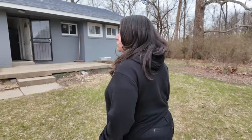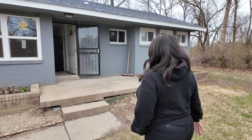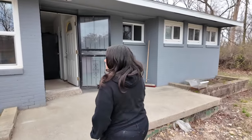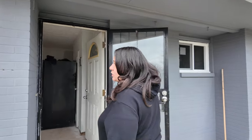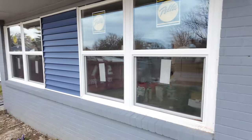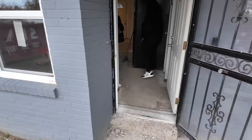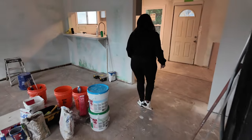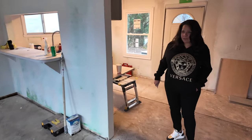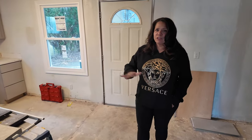We'll show you some of the before pictures — it's come a long way. Just doing the exterior paint alone made a tremendous difference. We put in new windows. This is a single-family home, three bedroom, one bath. We basically had to completely gut it — had to treat it, there was mold in it. This house sat empty for years.